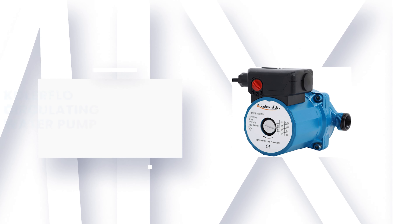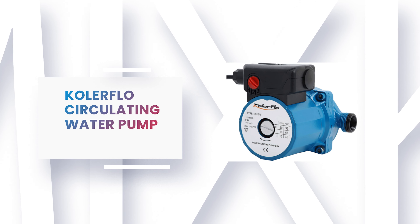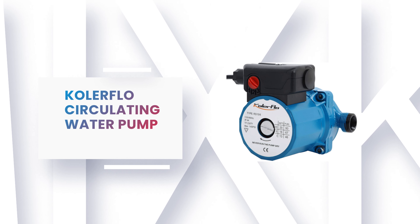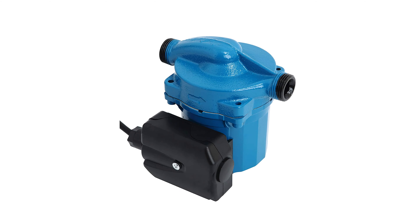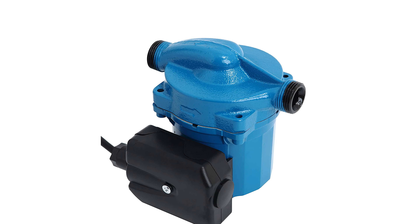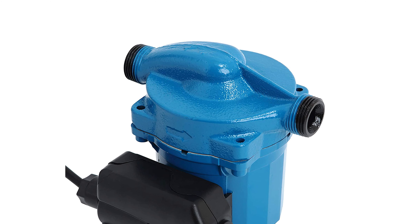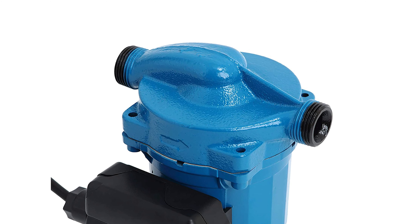Number 7: ColorFlow Circulating Water Pump. Do you need the best water pump for your convenience? The ColorFlow Circulating Water Pump is the best answer to your concern — it is a standout among other water pumps on the market. It comes with 3-speed control.